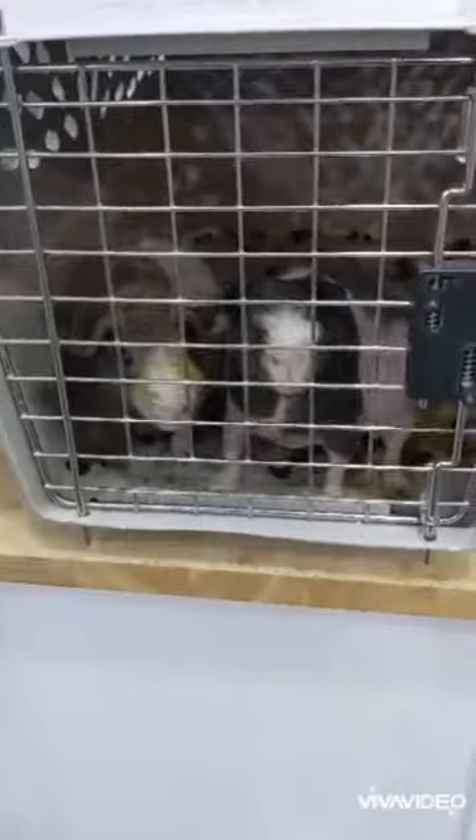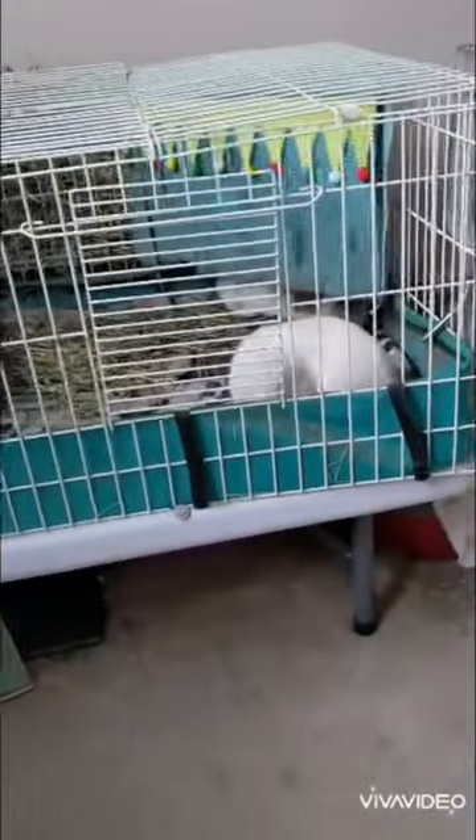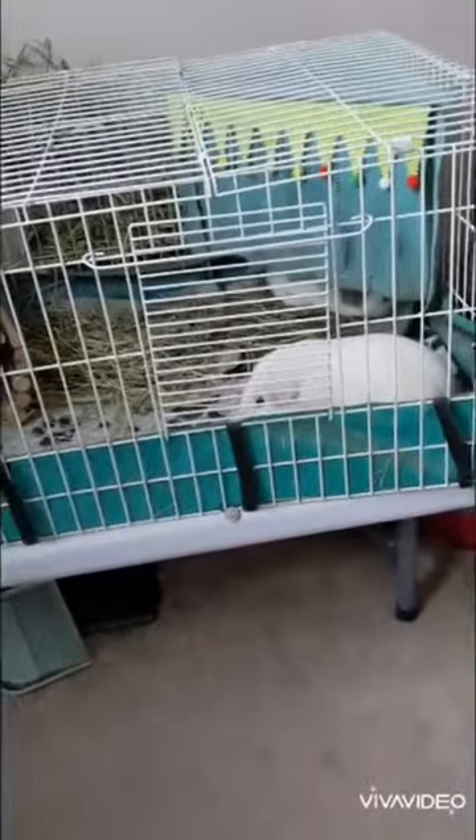We are now at Pisces Pet Emporium. While the guinea pigs are getting their nails trimmed, I'm looking at some toys. Now we're home — I'll see you guys next time. Bye!